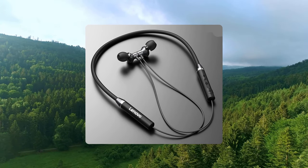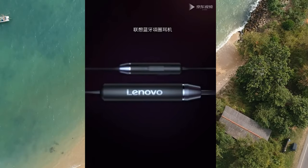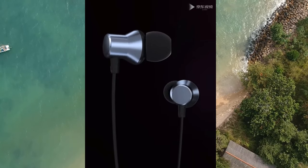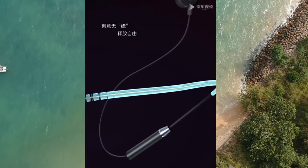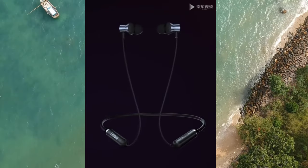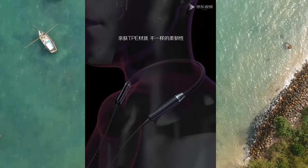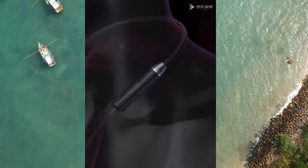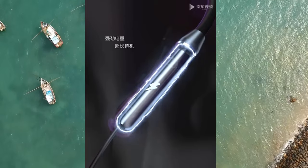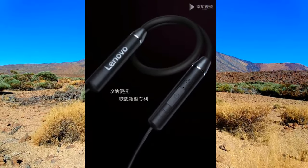It features Bluetooth 5.0 technology for convenient smartphone connection. With a CVC noise canceling mic, the earphones eliminate static and environmental noise during phone calls for clearer and more stable calls. Top-grade loudspeakers give you all-around stereo sound, perfect for playing games. Built-in 80mAh rechargeable battery provides a standby time of 120 hours and continuous working time of about 8 hours. The battery capacity is shown on your phone so you always know when to charge.